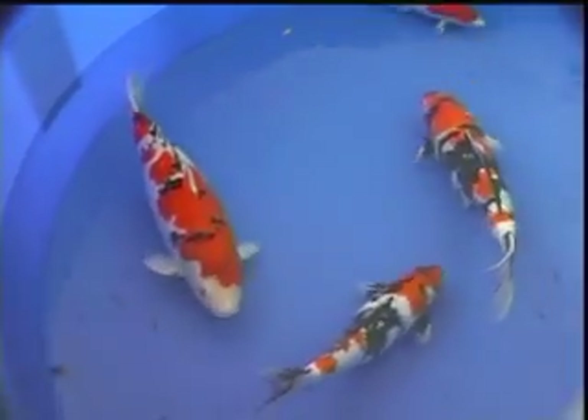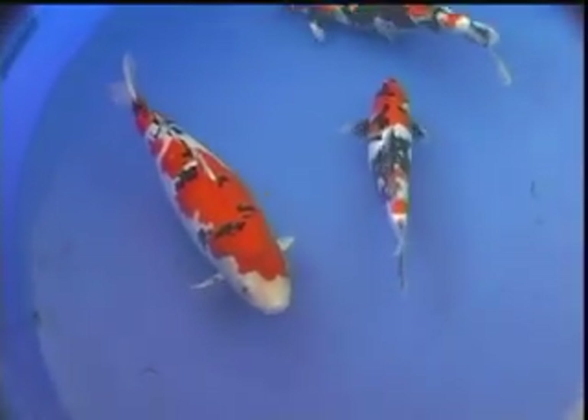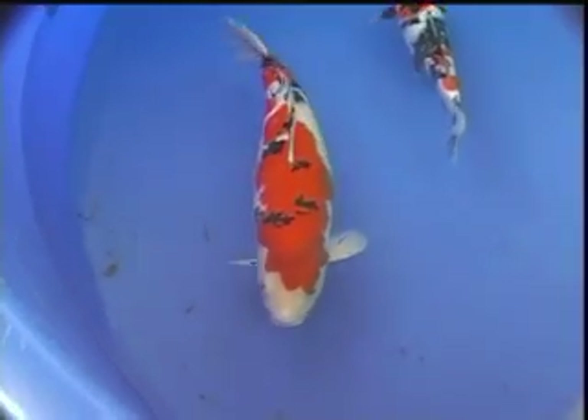The large one, which is Tank 26, ended up first place in Ginlin A, but it didn't quite compete with the Sanke that was in the same tank. The Sanke in there was outstanding.